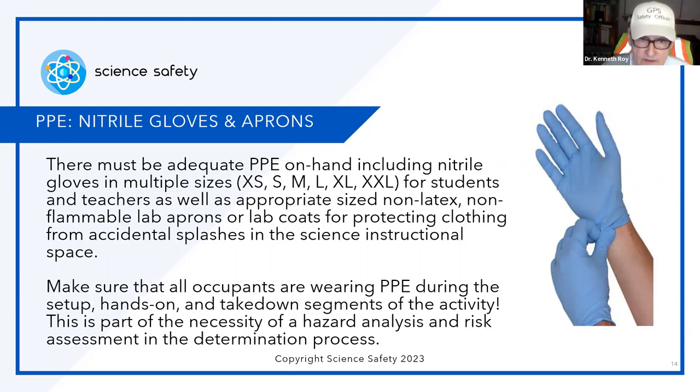Other PPE: nitrile gloves and aprons. There must be adequate PPE on hand, including nitrile gloves. In some cases you can use vinyl, but not latex. If you're using chemicals, use nitrile in multiple sizes for students, teachers, and anybody else in that lab — including visitors and paraprofessionals working with special education students. All must have the appropriate PPE.